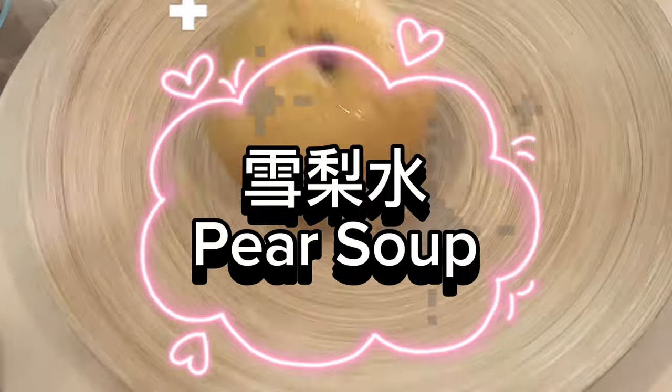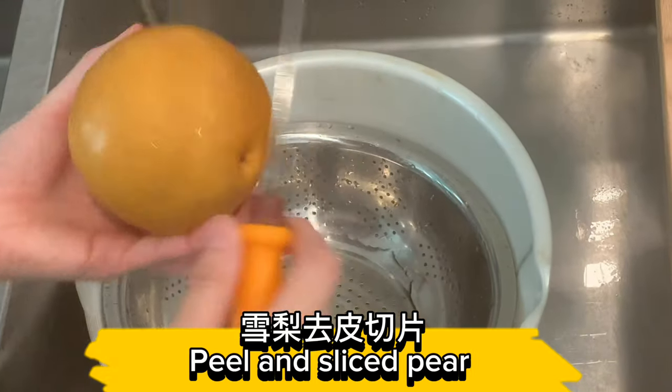Pear soup ingredients: pear, red dates. Peel and slice the pear.